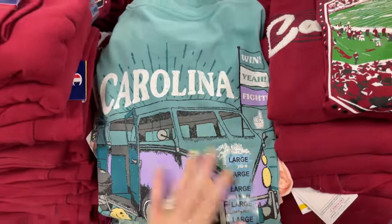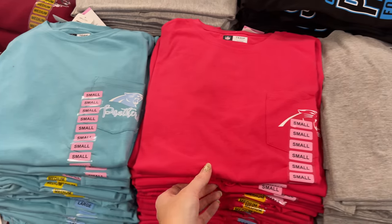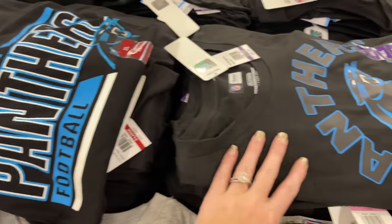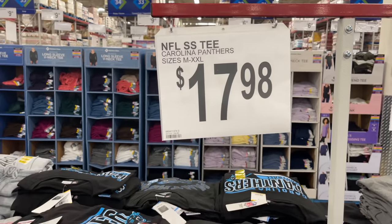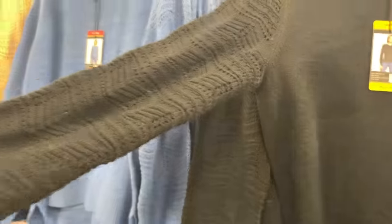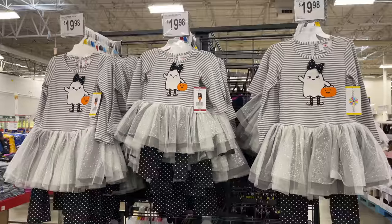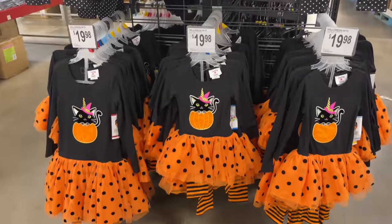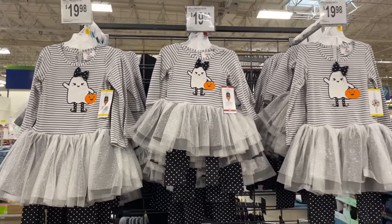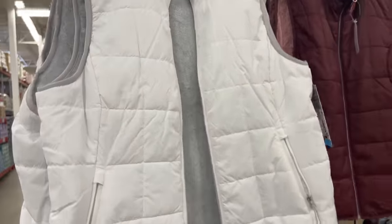The Reebok tees and Reebok hoodies are back! They have Gamecock long-sleeve tees, sweatshirts, pink Gamecock tees, and these with a bus on them. I'm not a huge Carolina fan honestly — I'm not a fan of any football team. But look at all these Carolina Panther t-shirts — I love these! $17.98 for the t-shirts and $19.98 for the sweatshirts. Great sleeve on them.